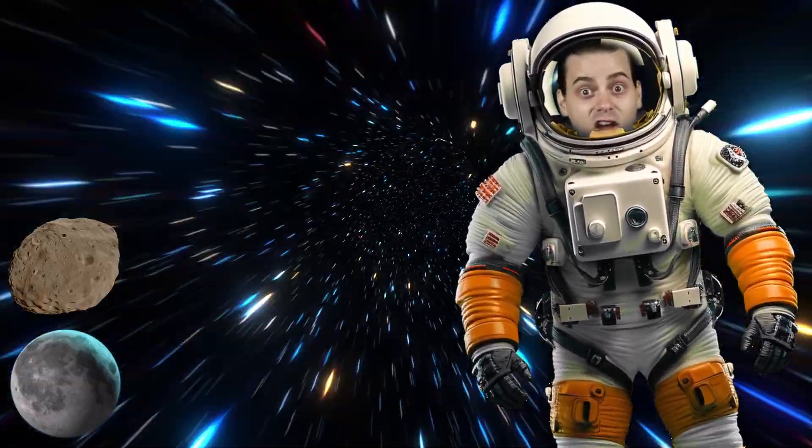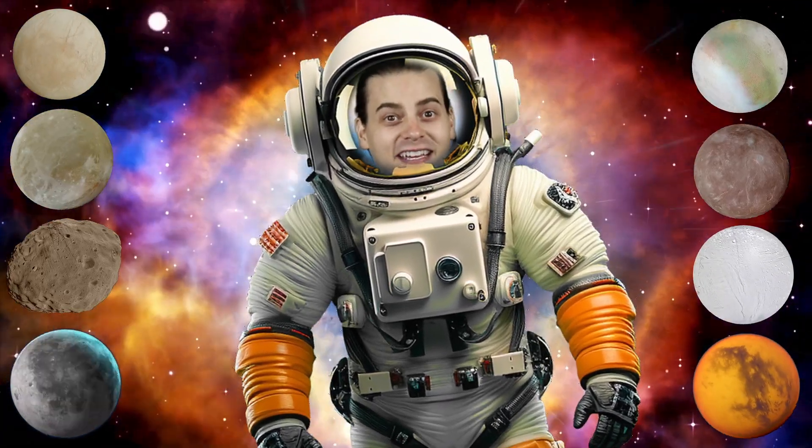These are the moons of the solar system.